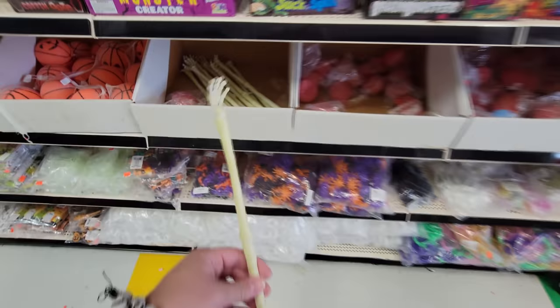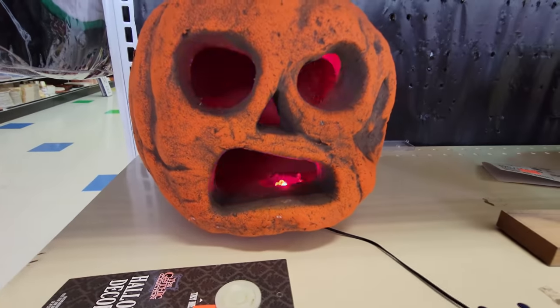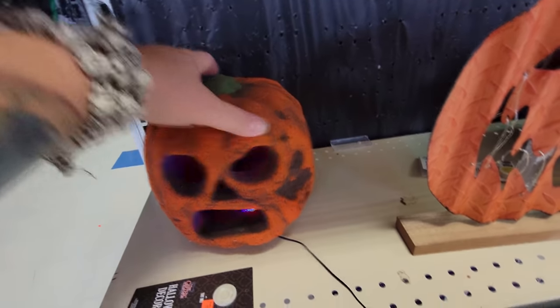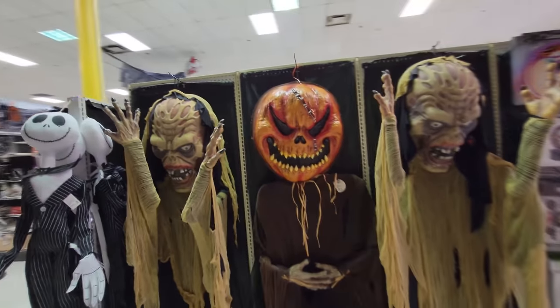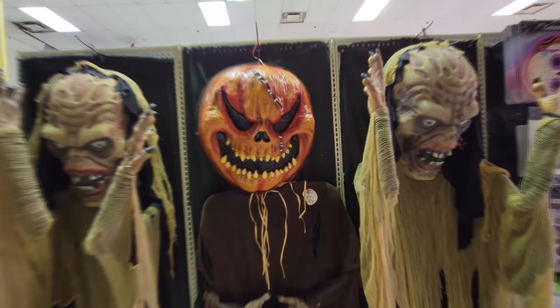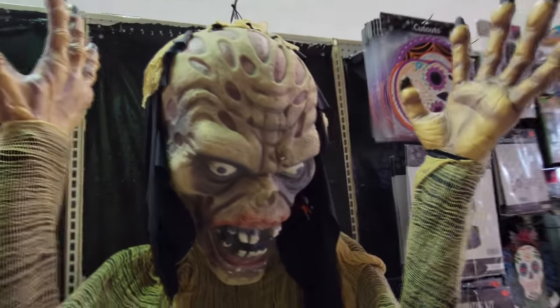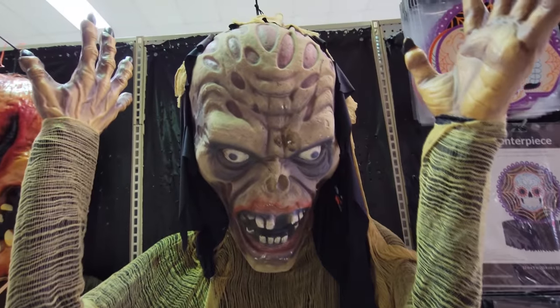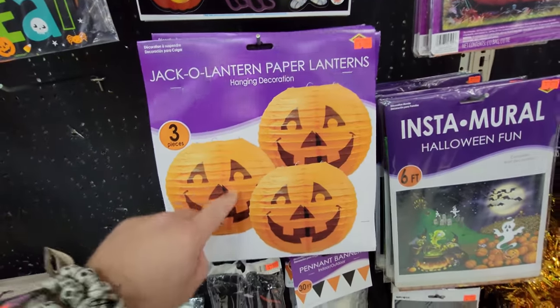Skeleton bone back scratcher — that's what I'm talking about. Ooh, look at this spooky face pumpkin guy, he's made of foam I think. Look at these creepy guys over here — holy crap. I love the giant pumpkin head one, that is so cool. But this one here almost looks like a Freddy Krueger — he's huge. Love these jack-o-lantern paper lanterns.